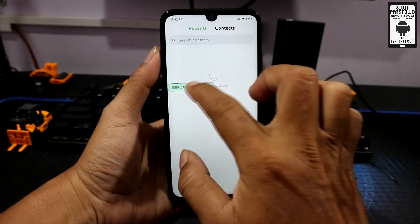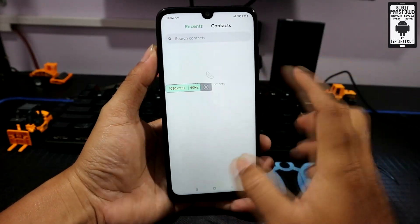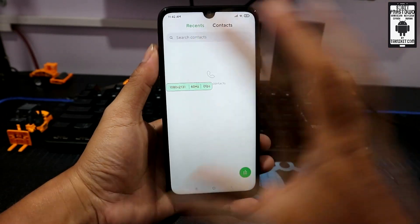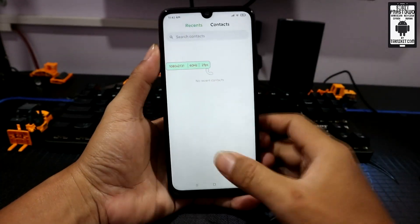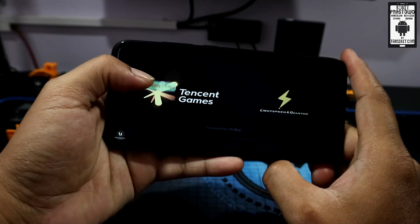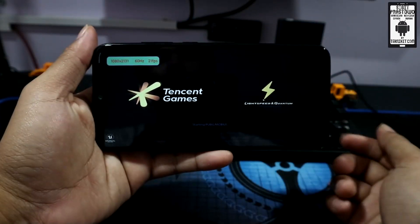Posisinya memang nggak bisa dipindah ke kanan, nggak bisa diputer, tapi dia menyesuaikan layarnya. Kalau layarnya misalkan posisi portrait, ya dia menyesuaikan portrait. Kalau posisi horizontal, dia menyesuaikan horizontal. Misalkan kalian main game, nah posisi fps-nya juga akan menyesuaikan horizontal. Seperti ini.